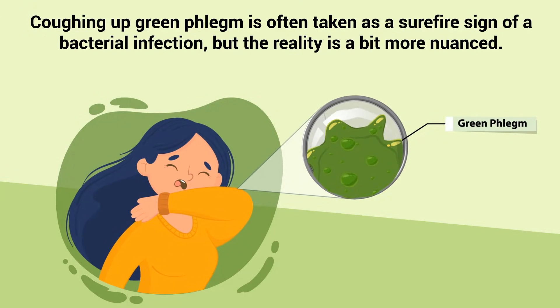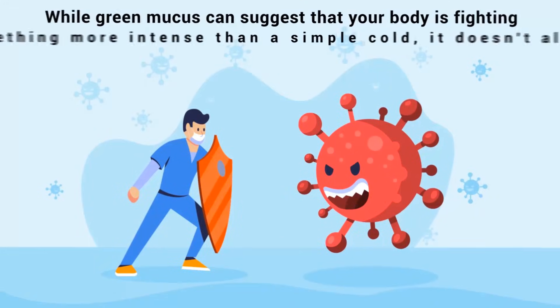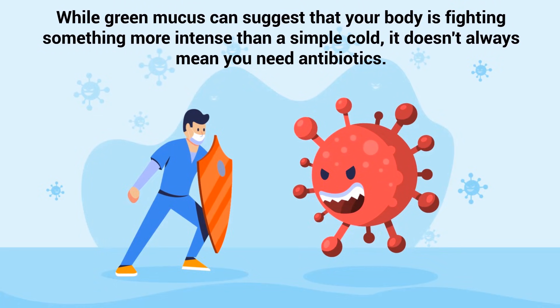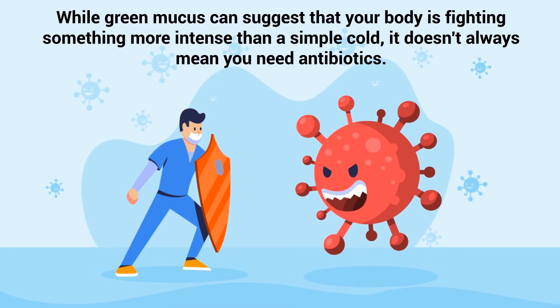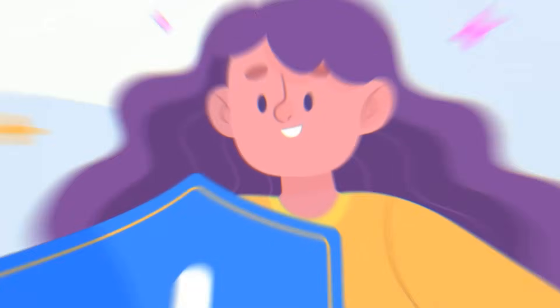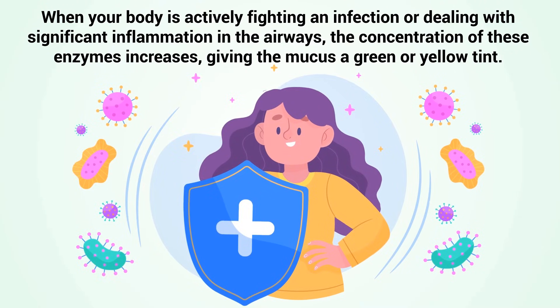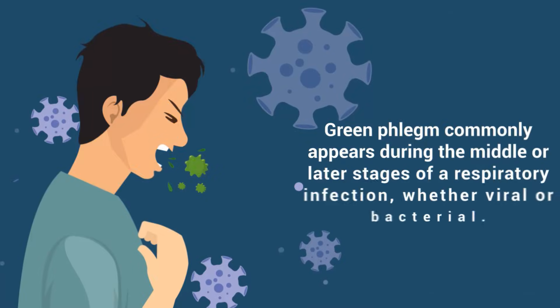Coughing up green phlegm is often taken as a surefire sign of a bacterial infection, but the reality is more nuanced. While green mucus can suggest your body is fighting something more intense than a simple cold, it doesn't always mean you need antibiotics. The green color comes from an enzyme called myeloperoxidase, released by white blood cells as part of your immune response. When your body is actively fighting an infection or dealing with significant inflammation in the airways, the concentration of these enzymes increases, giving the mucus a green or yellow tint.